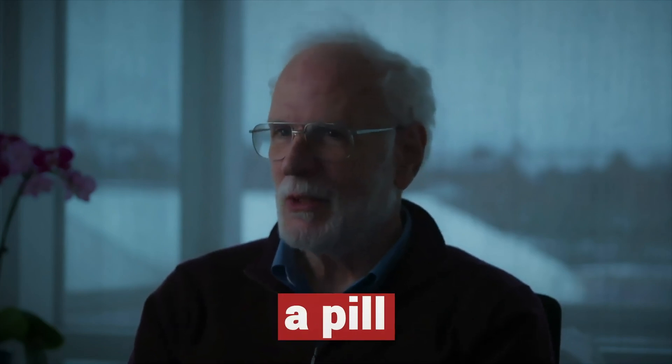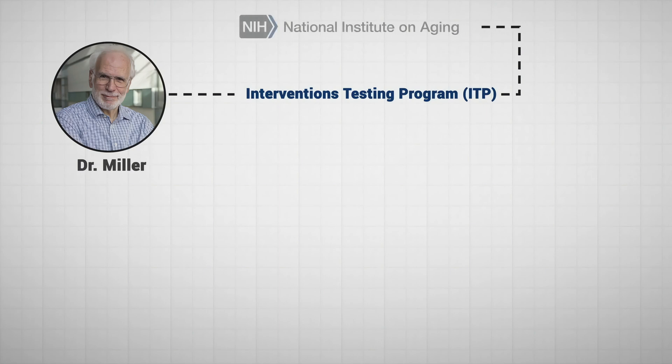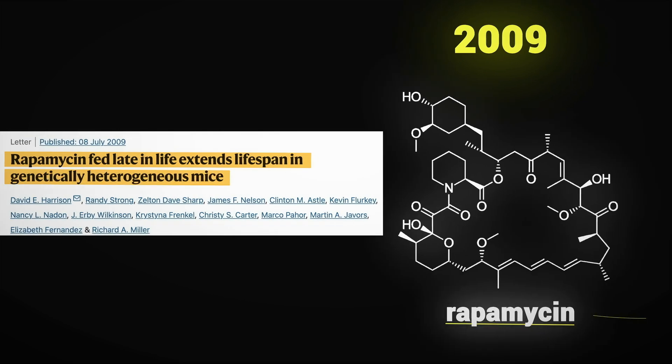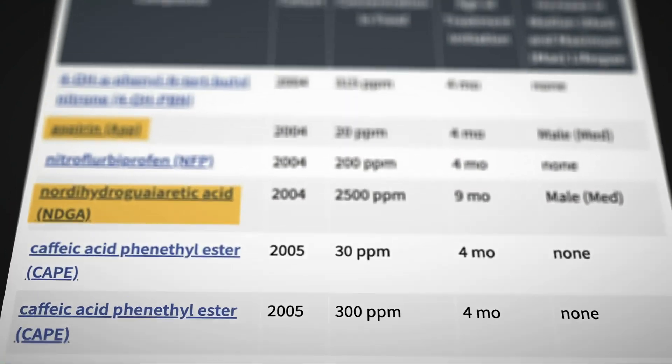Dr. Miller co-leads the Interventions Testing Program, the ITP. This study, supported by the National Institute on Aging, is trying to find medicines that help mice — and eventually people — live longer. In 2009, the ITP published their first paper on an organ transplant drug called rapamycin. They found that it extends lifespan in mice by around 10 to 15 percent. And since then, they've discovered half a dozen other drugs that also extend lifespan.